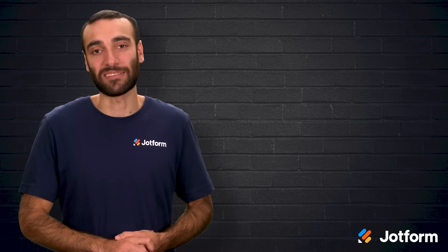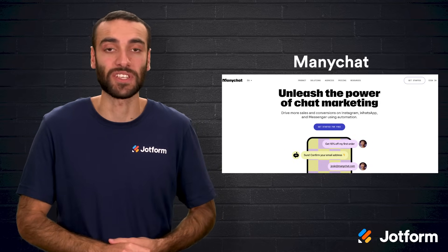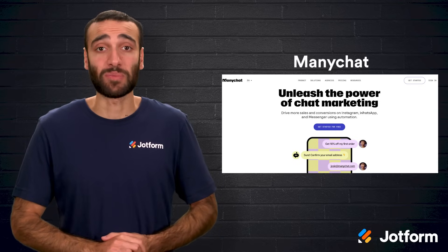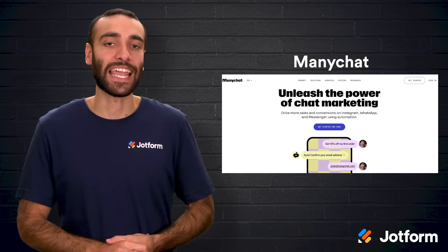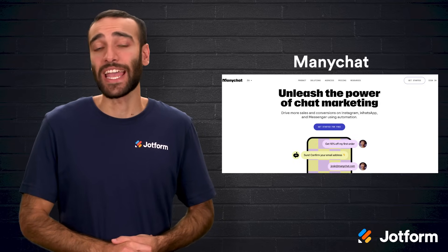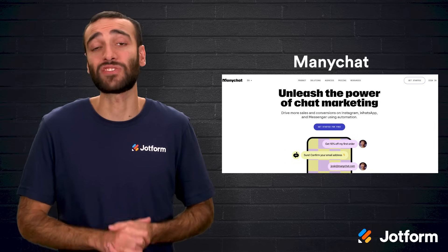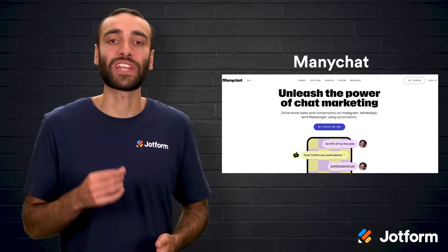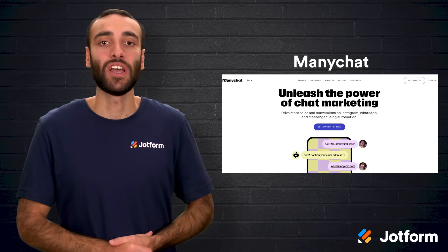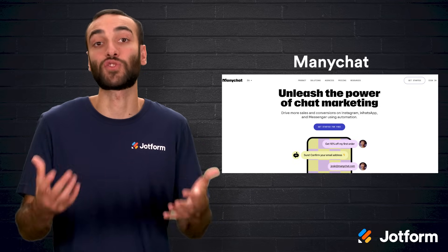Last but not least is ManyChat, designed to boost sales and engagement on social and messaging channels like Instagram, WhatsApp, and Facebook Messenger. An AI assistant speeds up conversation flow and a bot-to-human transfer handles tricky issues. ManyChat can run social giveaways, capture contact details to build your email list, and provide post-sale support for returns. Comprehensive metrics help you measure success, though its feature set is primarily tuned to social commerce rather than full-scale store operations.